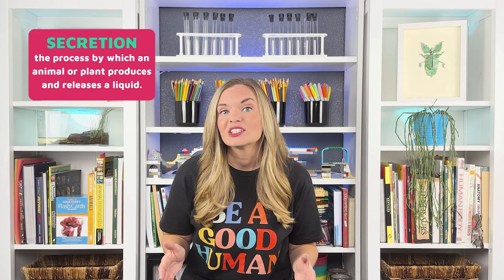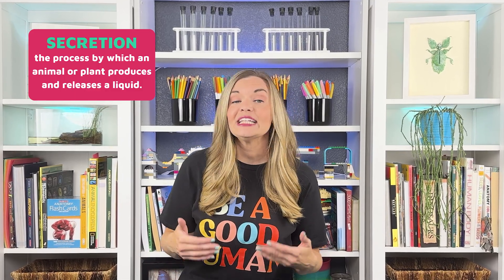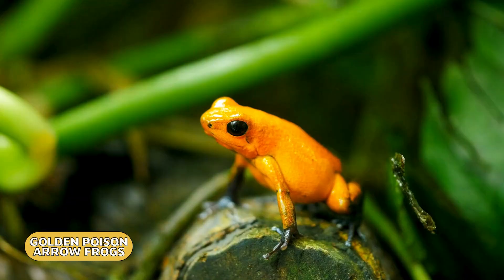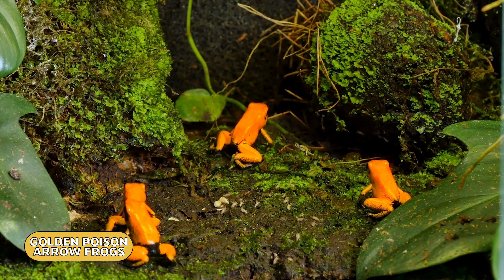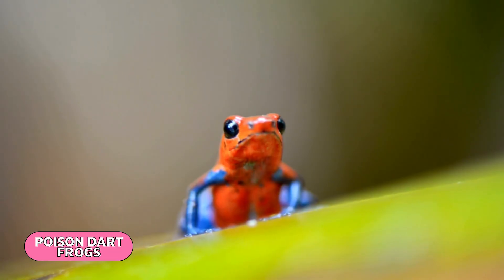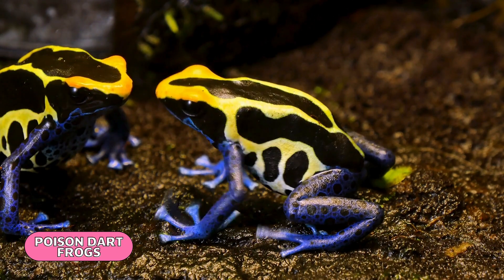Most amphibians secrete chemicals from their skin that make them taste pretty gross to predators. These secretions can be slippery or sticky and irritating to the skin, or deadly in the case of some tiny frogs found in the tropical rainforests of Central and South America. These poison dart frogs are considered the most toxic and poisonous species on Earth. Through their bright colors and vibrant patterns, amphibians alert predators of the danger. So if you see a brightly colored frog, maybe leave it alone.